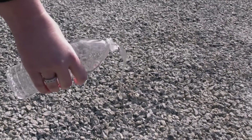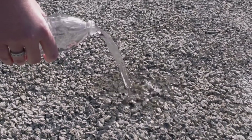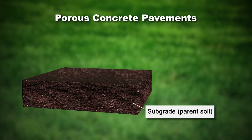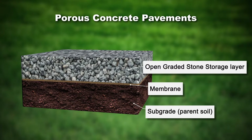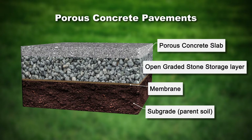Pervious concrete has much more voids than regular concrete, but it's essentially water, cement, aggregates, and admixtures. There's no sand in it, and not having sand means there are enough voids. It allows stormwater to go through directly to the soil. Porous concrete pavements consist of the subgrade or parent soil, a membrane, a storage layer of about one to one and a half inches of aggregate that keeps water until it drains into the soil, and four to five inches of slab.